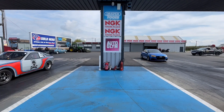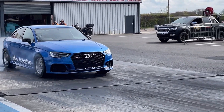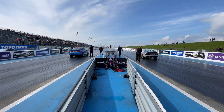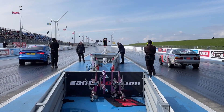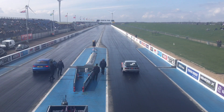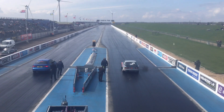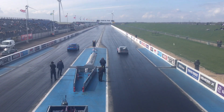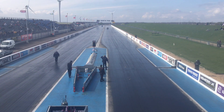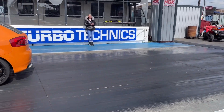Currently qualified number one: Dave Henderson with the Audi RS3, our only nine-second runner so far. His last qualifier ran a 9.19 at 154 miles an hour — a little bit wayward, but it's all about Dave Henderson as he goes 9.19 at 154 miles an hour.